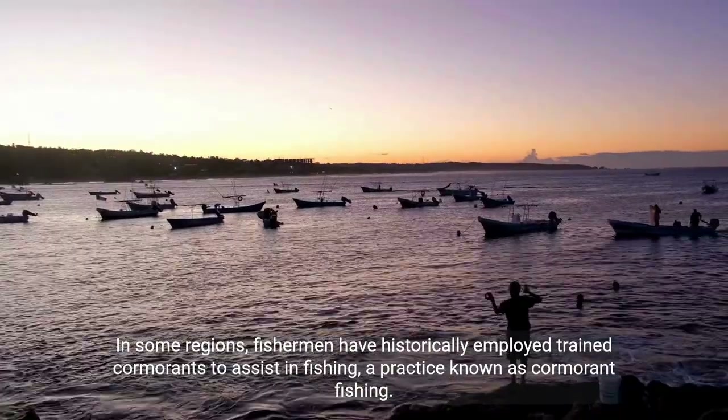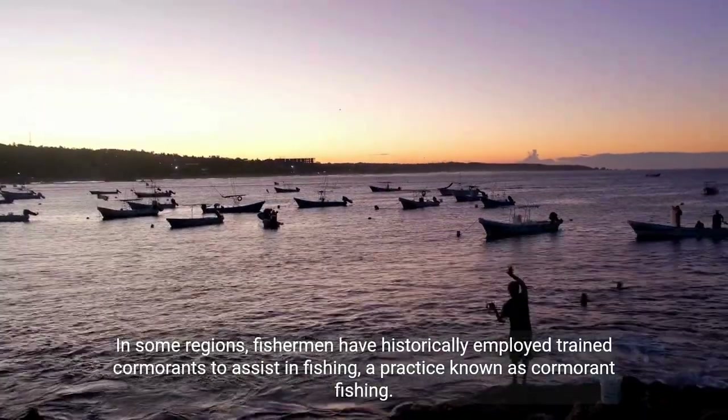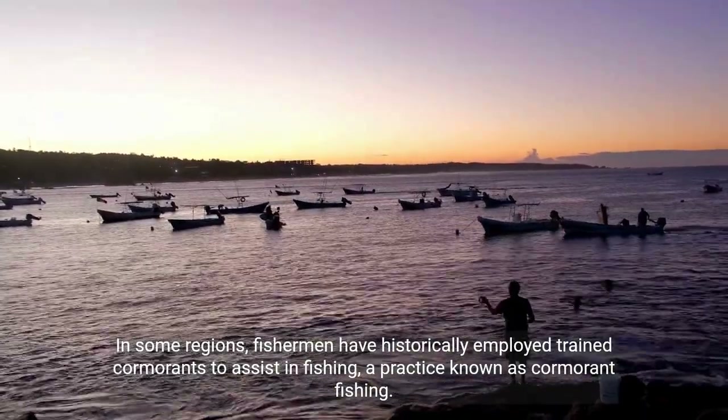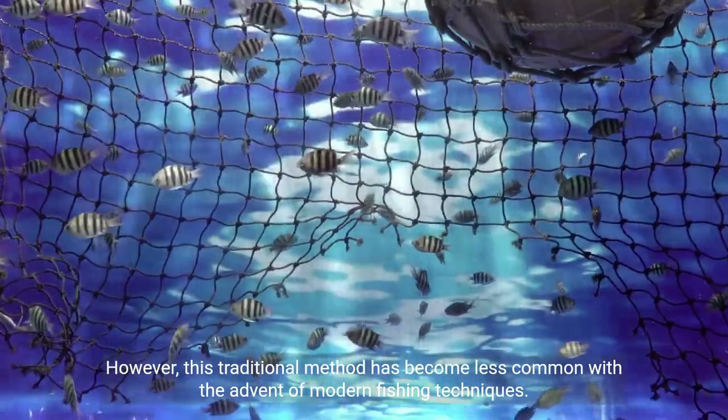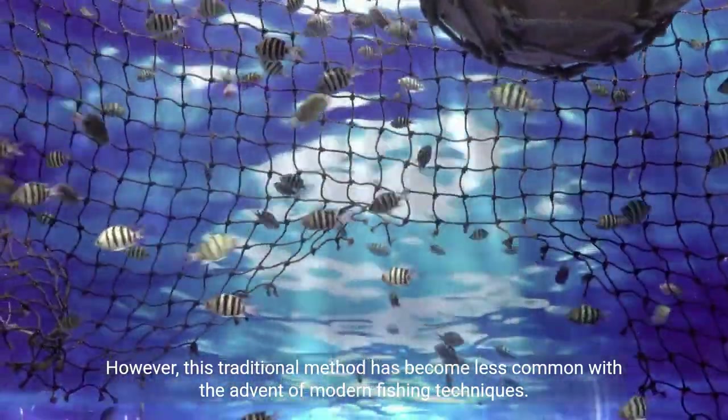In some regions, fishermen have historically employed trained cormorants to assist in fishing, a practice known as cormorant fishing. However, this traditional method has become less common with the advent of modern fishing techniques.